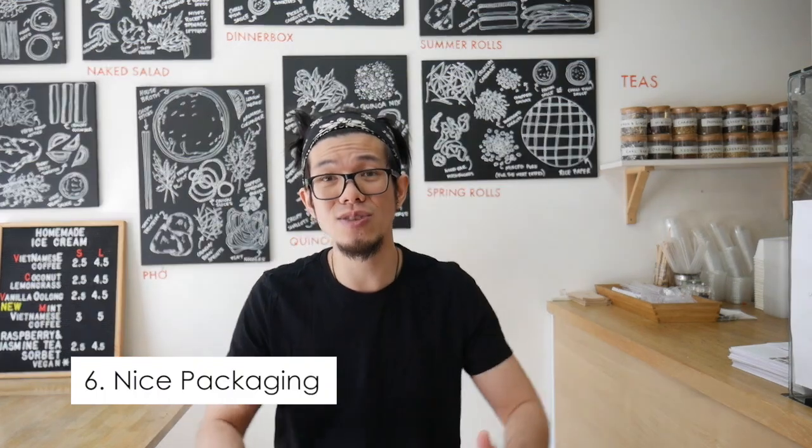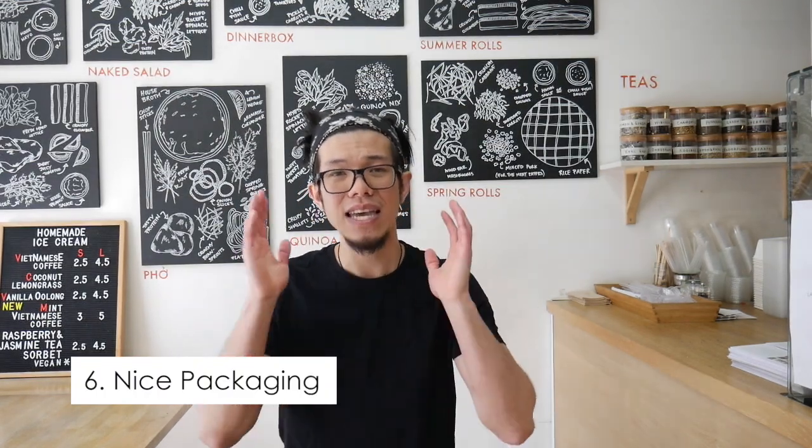Number six is packaging. Create that lasting impression about your product and how the customer is going to take it home, because it should be the representation of your business. Having your logo and nicely packaged wrapping will elevate your brand, and that's what you want — giving customers value so they'll tell their friends and family about you.